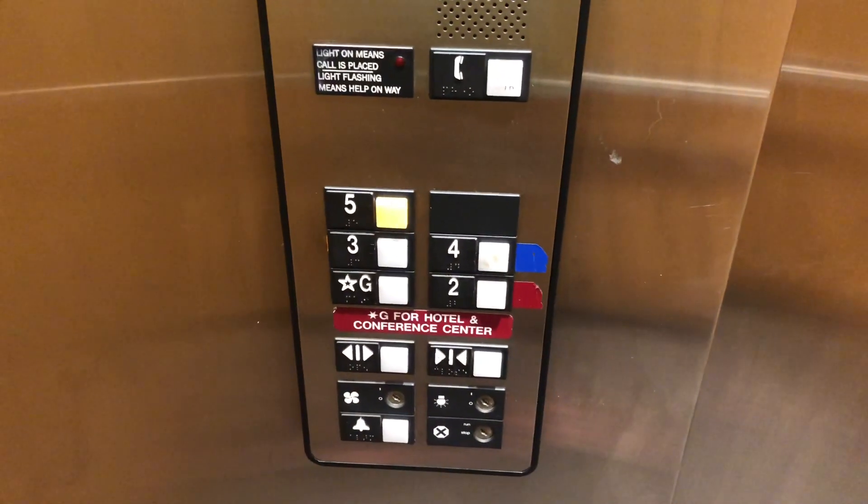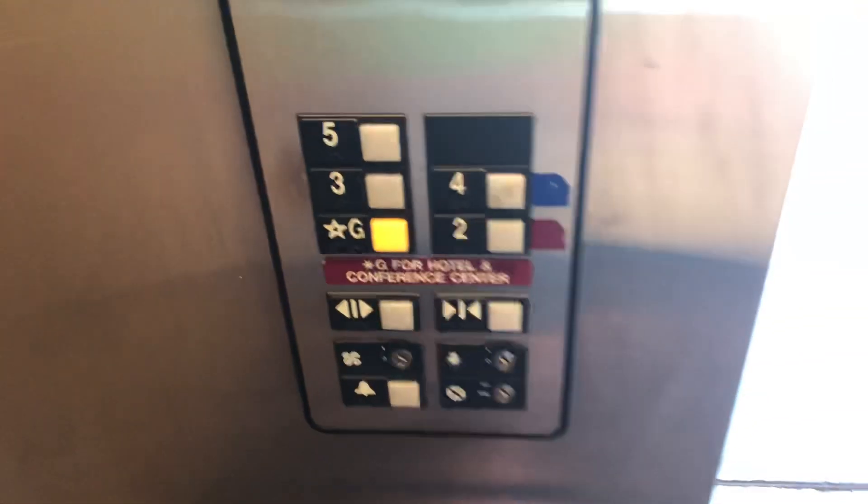Here are five. This is the parking garage elevator. Let's go back down to the ground. The door close button works, and we all love that. It's a pretty nice elevator for a parking garage.